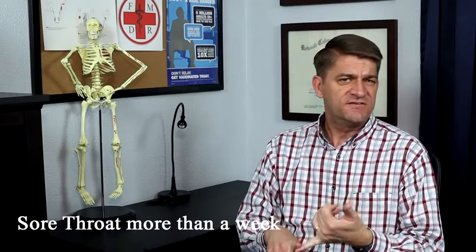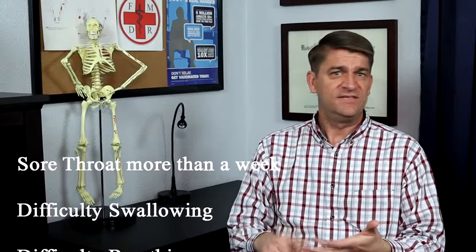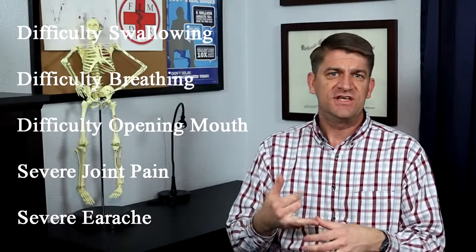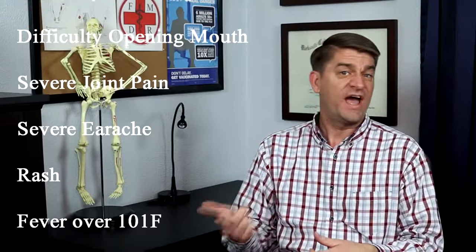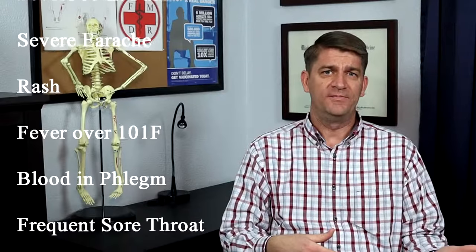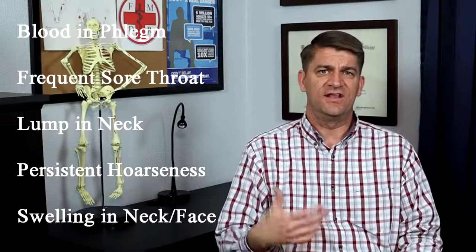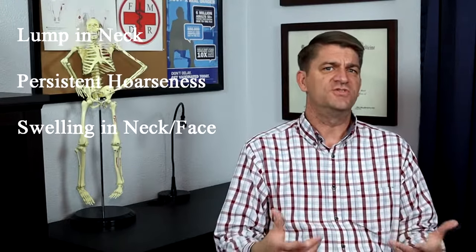Now, we focused mostly on strep versus a cold virus, as those are most common. However, there are other reasons you would want to be seen for a sore throat — such as a sore throat that is severe or lasts longer than a week, difficulty swallowing, difficulty breathing, difficulty opening your mouth, joint pain associated with a sore throat, severe earache, rash, fever higher than 101, blood in your saliva or phlegm, frequently recurring sore throats, a lump in your neck, hoarseness lasting more than two weeks, or swelling in your neck or face. If you notice any of these, get in to your doctor and have them take a look.